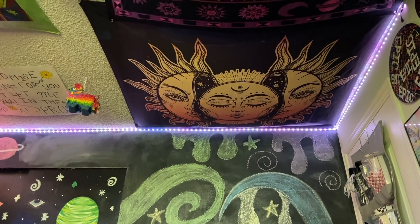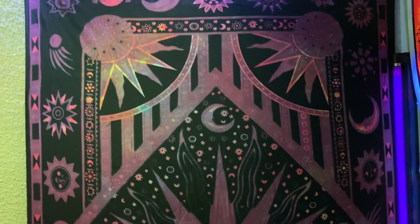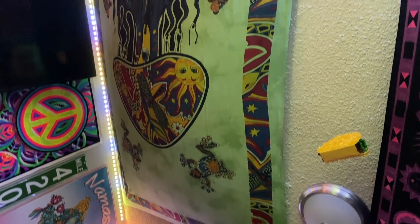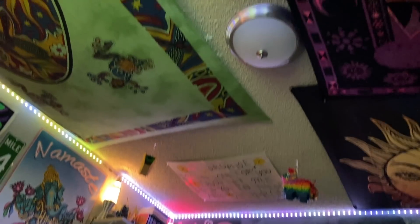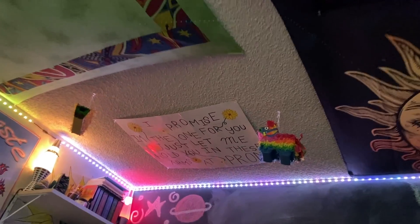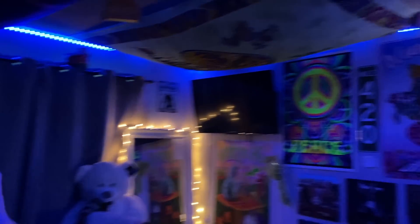Up on my ceiling, all of my tapestries are from Amazon — I have the sun one, a really pretty purple one, and a cool green mushroom one with frogs and other cool stuff on it. Also on my ceiling I have fun little piñatas — little tacos and llamas. Over there on my ceiling is the prom poster my boyfriend gave me a couple years back, with lyrics from a Rex Orange County song. I have LED lights going all around my room from Amazon, though I need a new strip since these ones are kind of messed up. I also have blackout curtains — I close them and it literally looks like nighttime in here.